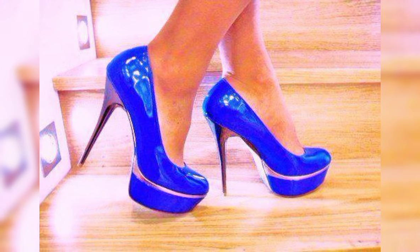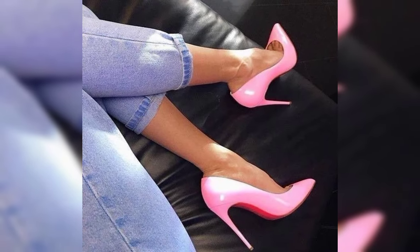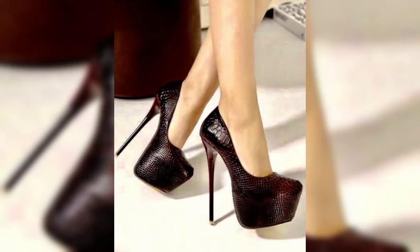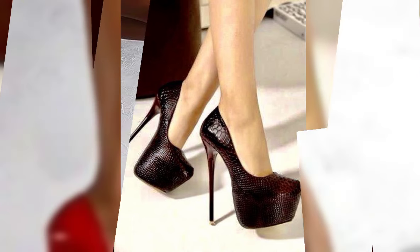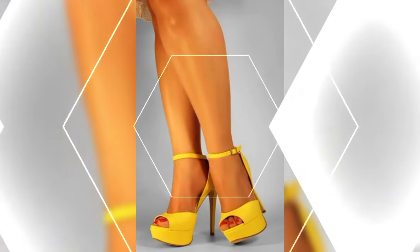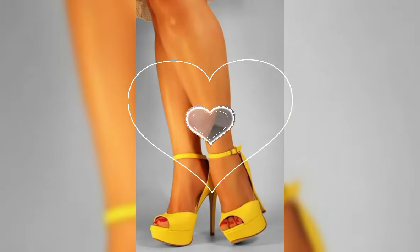So there you have it — a comprehensive guide to high heels for women. I hope you found this information helpful and inspiring. Don't forget to hit that like button and subscribe to my YouTube channel Latest for Fashion for more fashion tips and inspiration.